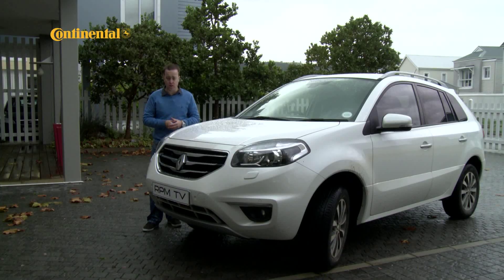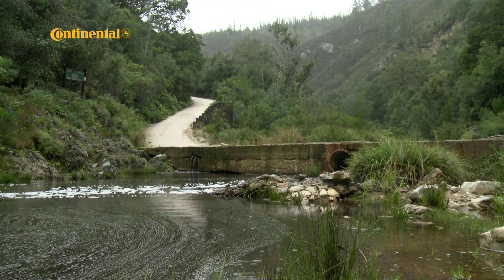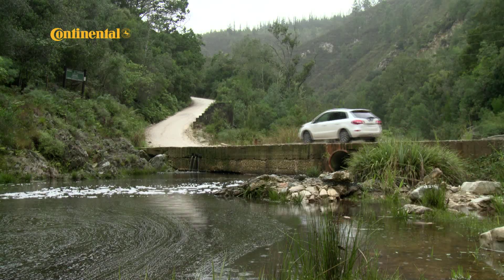The updated Renault Koleos has had a few minor tweaks and a bit of a paring down. Some people might complain about the lack of a diesel option, but the fact of the matter is even under petrol power alone this package is as good as it ever was. So your engine options might be limited, but the Koleos itself isn't.